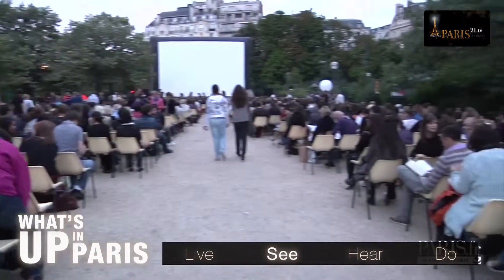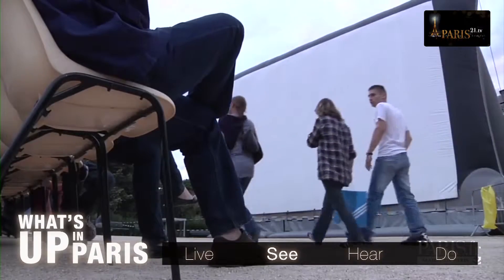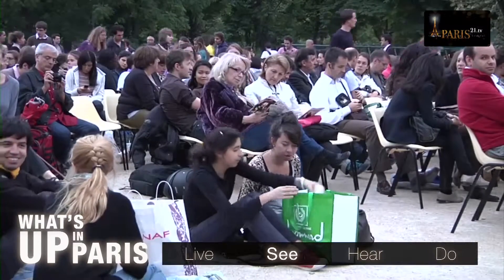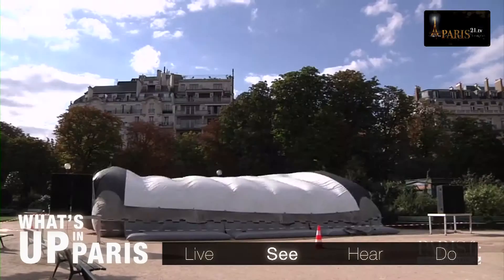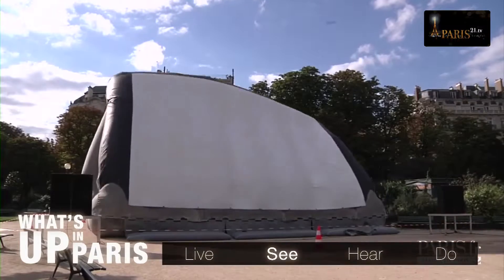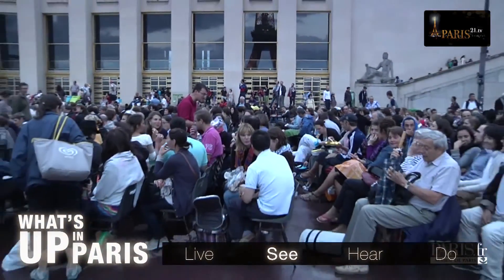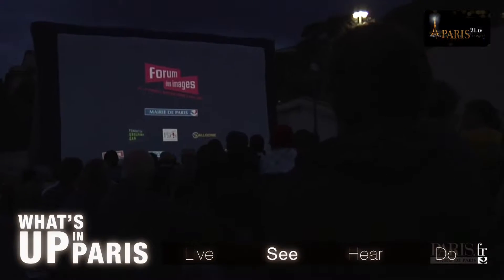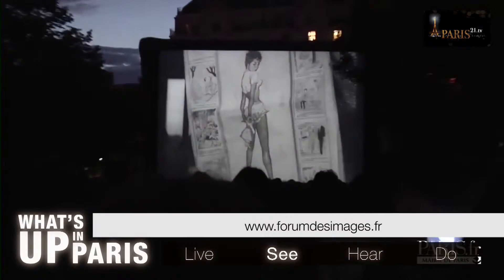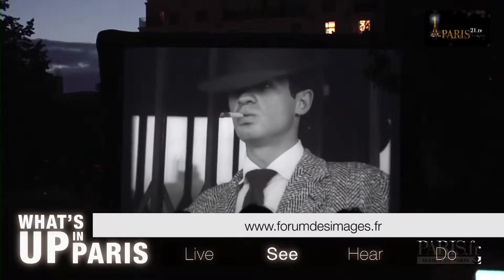Would you like to watch films under the starry Parisian sky? Well now you can, thanks to the Cinéma au Clair de Lune festival. Organised by the Forum des Images, it screens films in the open air at the exact locations they were originally filmed, on a giant screen in the streets of Paris. Modern and classic films will be on the programme, which begins on the 24th of July. For programme details, go to www.forumdesimages.fr.